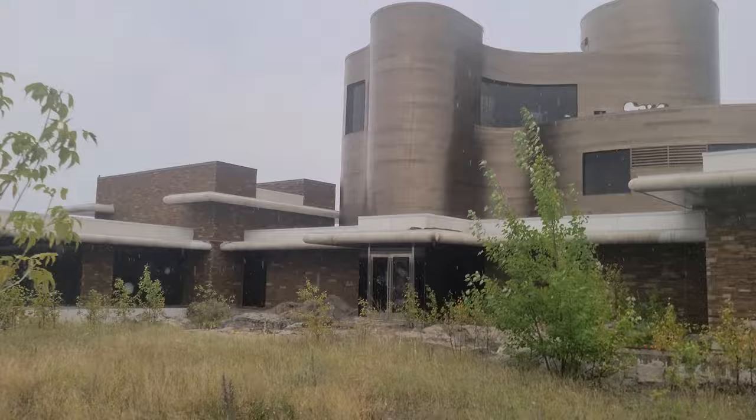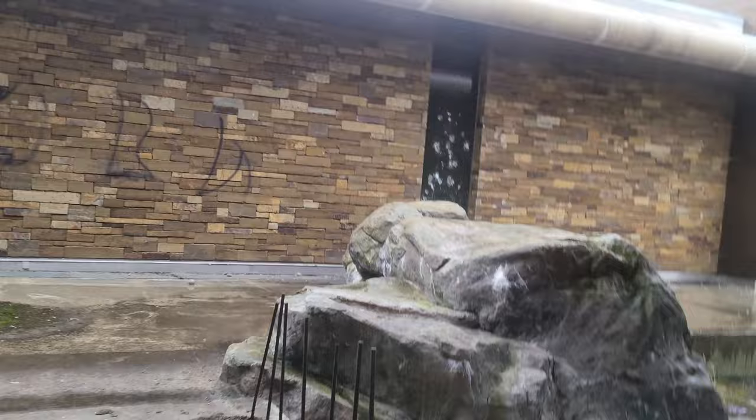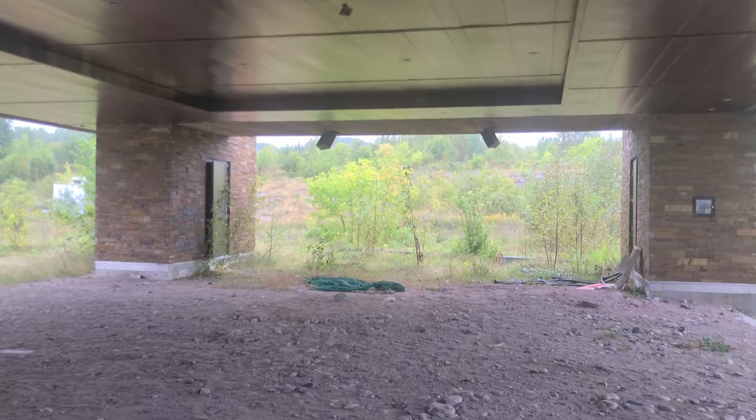Look at this place, guys — it's huge. It's pouring on my camera right now. This place is crazy though. It's definitely worth the six-hour drive. I'm probably going to be back here one day. This is like a little spot that the cars would drive in — kind of like a valet service. Water would have been in here.